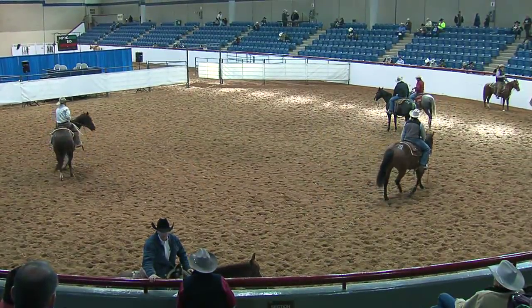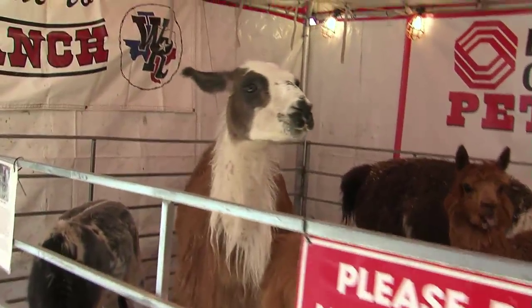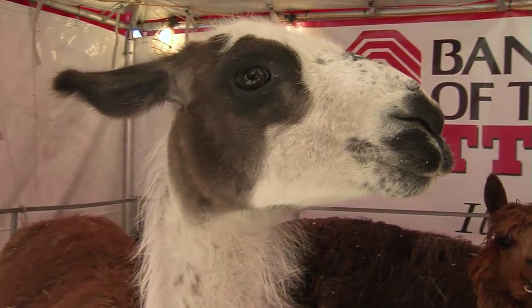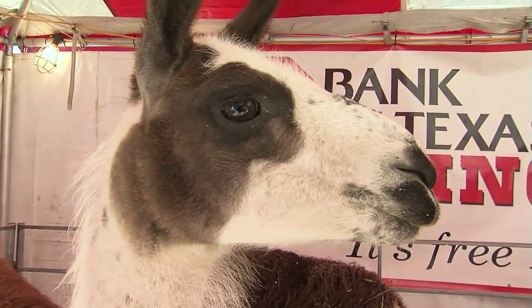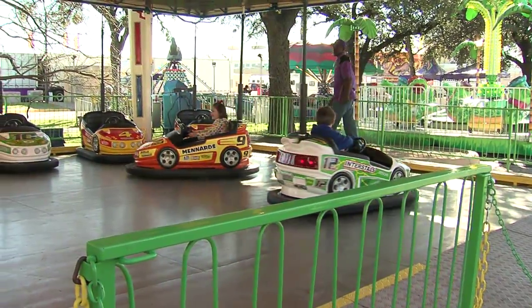And a quick shift from iron horses to cowboys and horses. The 117th Fort Worth Stock Show and Rodeo kicks off January 18th — 23 days of pure Western fun. It's Fort Worth tradition for show regulars and new visitors alike.